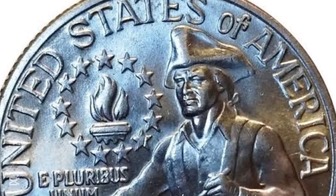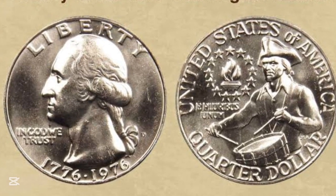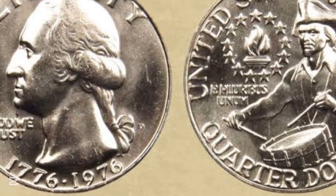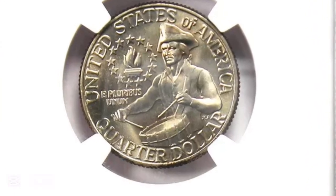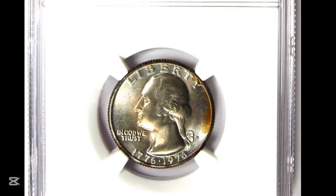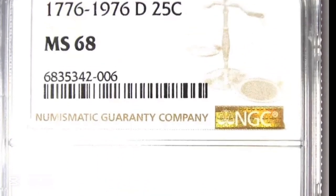Let's hop into this last coin, and this is a mint error. This bicentennial quarter was accidentally overstruck on a 1967 dime — what we call a double denomination error coin. This one was graded by NGC at Proof 67 and sold for a staggering $15,000. If you have a coin like any of the ones in this video, make sure you hold on to them and keep them safe.